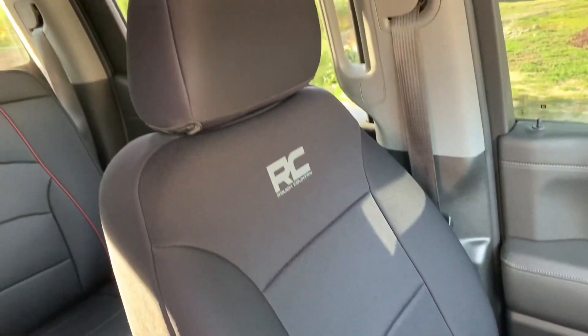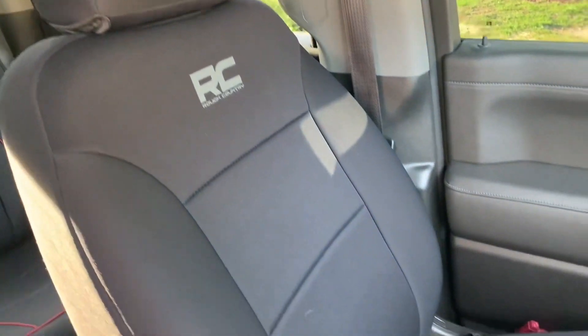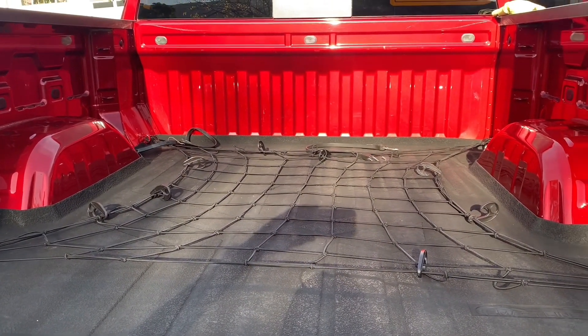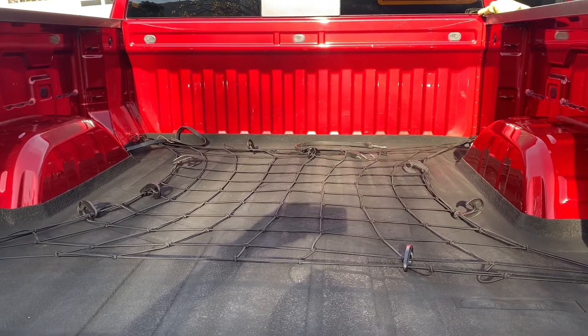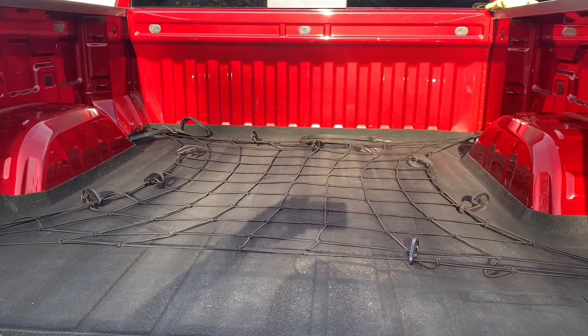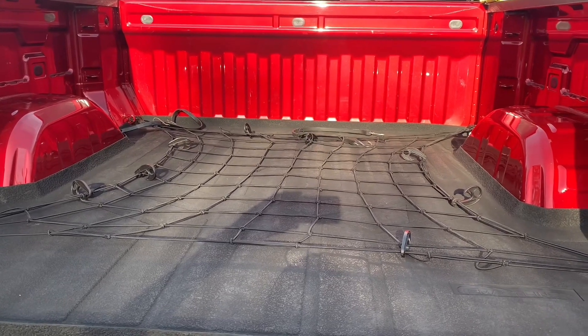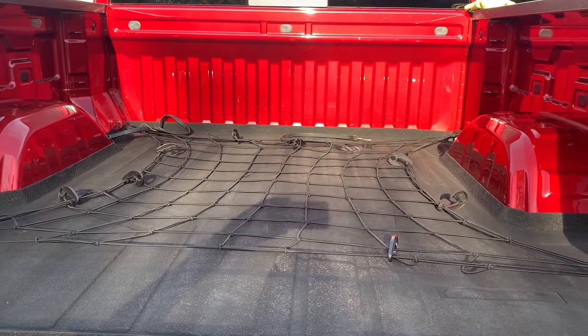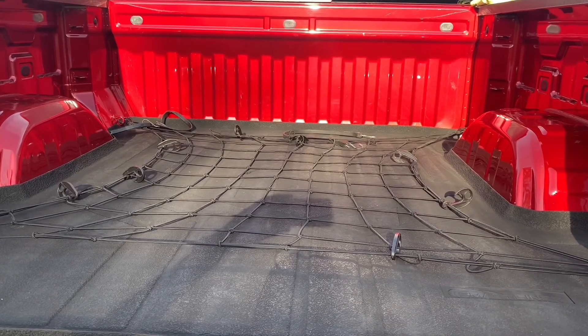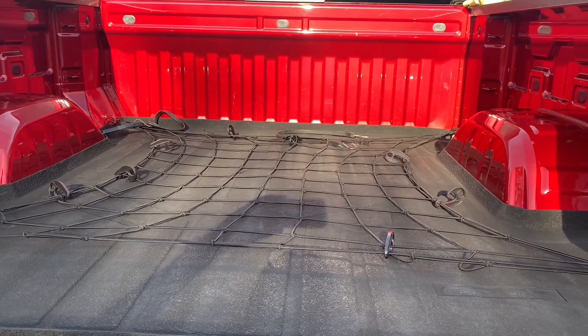I like them — they're not bad, easy to install, and cheaper than the Wet Okoles. I still haven't got a bed liner but I'm looking at doing a spray-in. I still have the mat down so far, so good. I also added this little cargo net because I usually throw some boxes and things inside the bed and just wanted to keep them in.